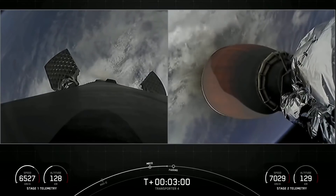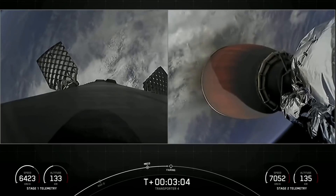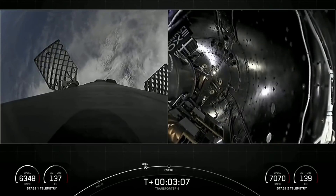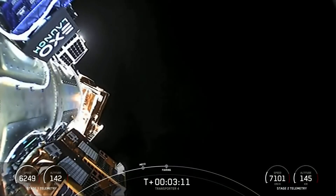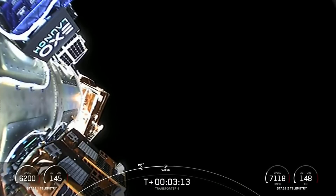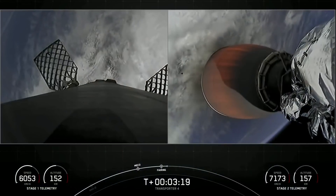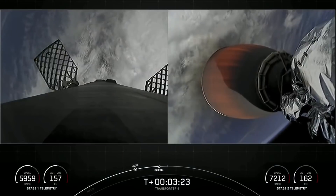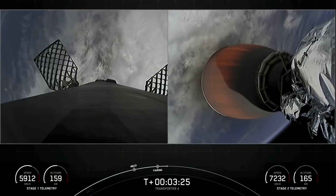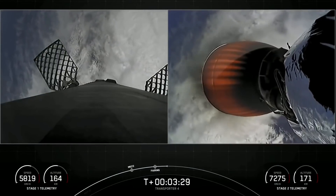You can see those grid fins deploying on the first stage. In just a few seconds we should have fairing separation — confirmed. There's that confirmation of fairing separation. You can see the two fairing halves have separated from the vehicle, exposing the 40 spacecraft to the vacuum of space. Today's mission marks the first flight for both of those fairing halves and we will be attempting to recover those from the water once they fall back down to Earth.